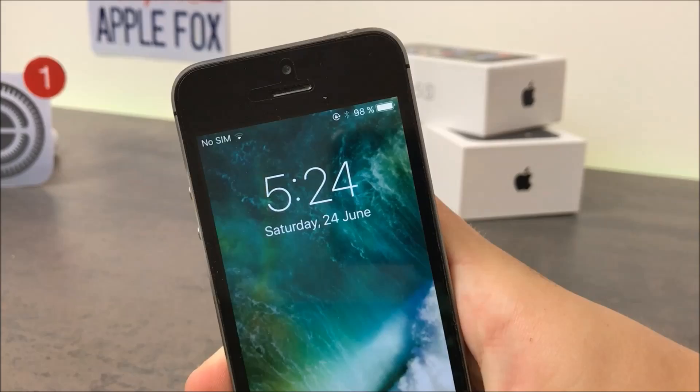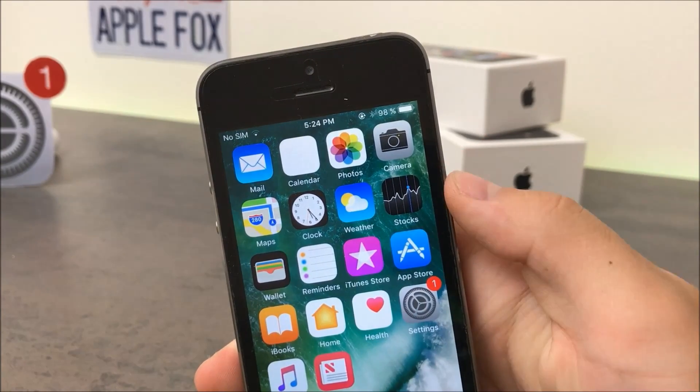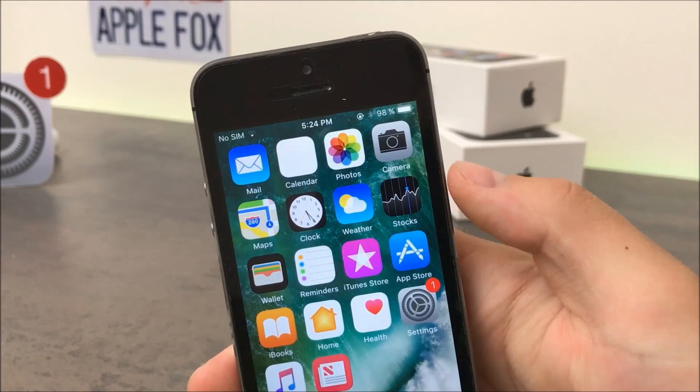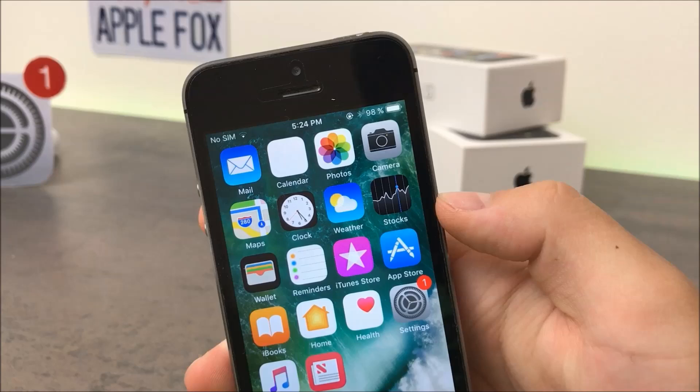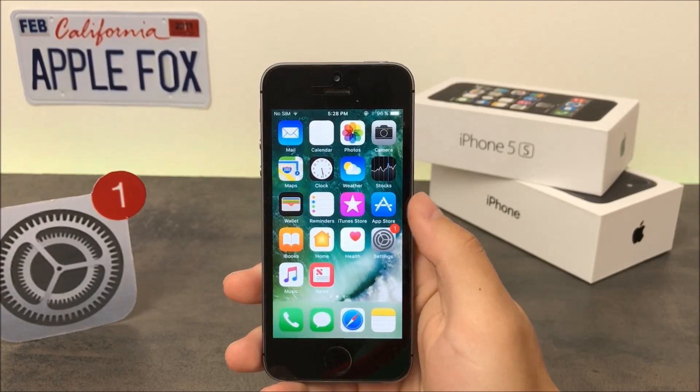Before we jump into all the new features, I just want to point out that the calendar app doesn't show the date. I know it's just beta so encountering a glitch isn't unusual, but I just wanted to mention it's there and I hope it will get fixed soon. Now we can finally talk about the changes.